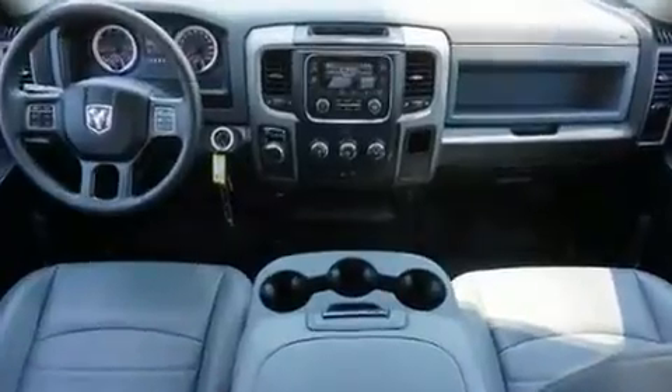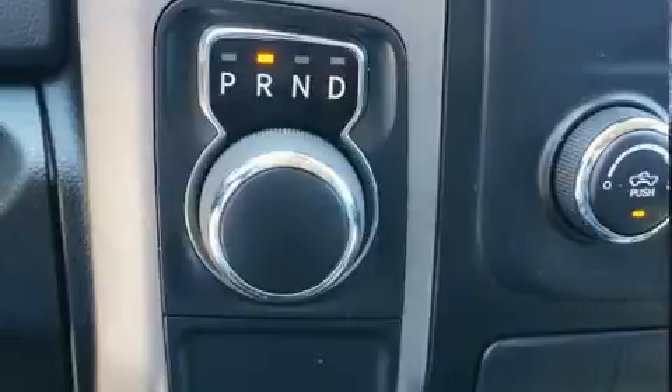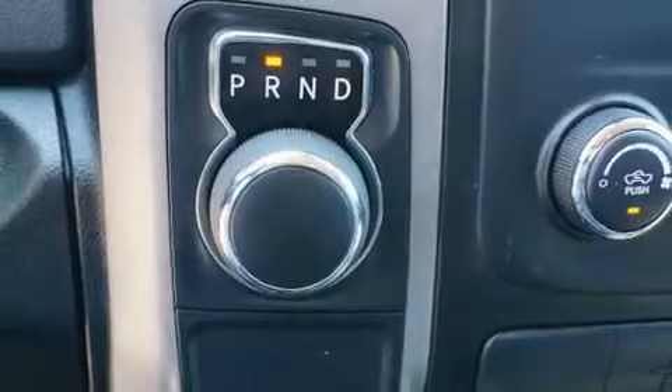This model accommodates six passengers comfortably and provides features such as one-touch window functionality, variably intermittent wipers, a rear-step bumper, a trailer hitch, a bed liner, and much more.